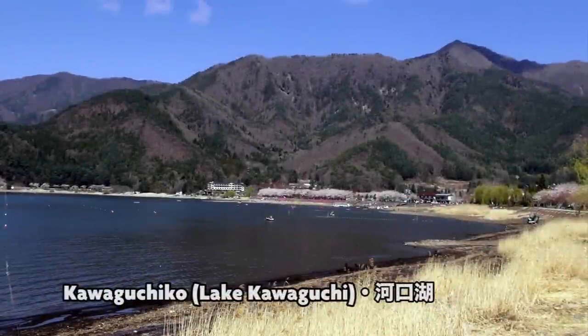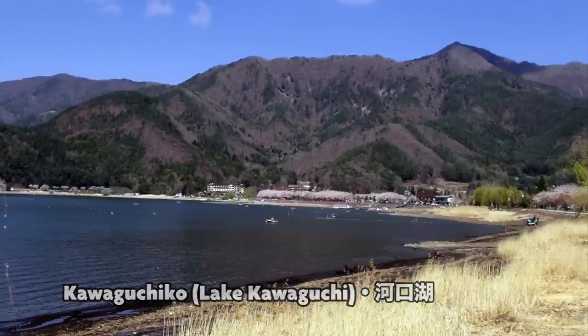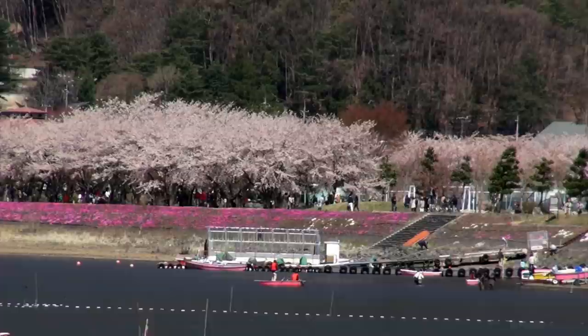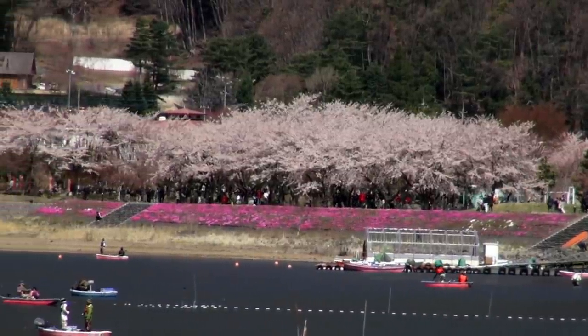Kawaguchiko. The air is fresh, and the sounds of honking cars and construction are a couple of hours away in Tokyo. It's replaced by singing birds, boats on water, and the wind through the trees.